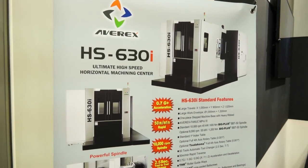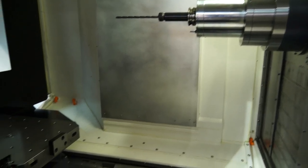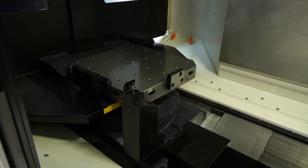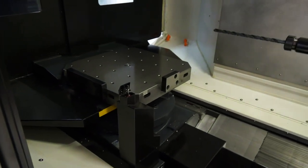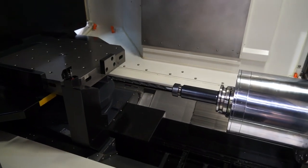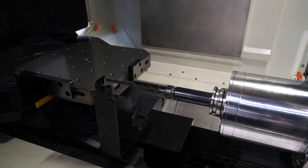And this particular HS630, what's the specification of this machine, very briefly? 630mm pallet size, about 1000mm on the travels, standard 10,000rpm spindle with a high torque 6,000rpm, 1200Nm spindle, with a multitude of tool options and expandable pallet options as well.